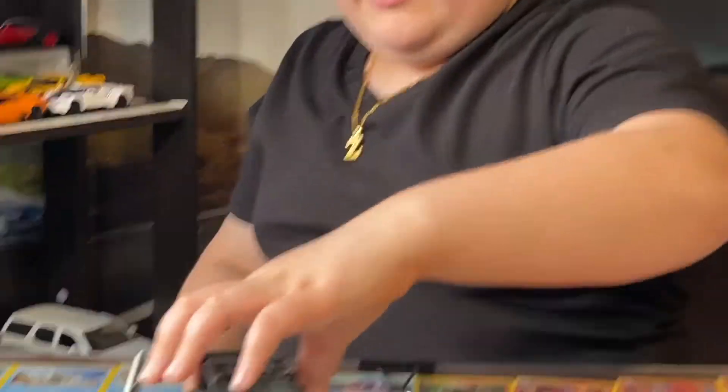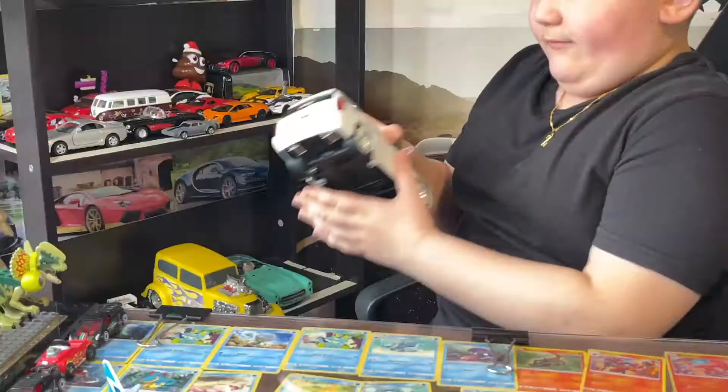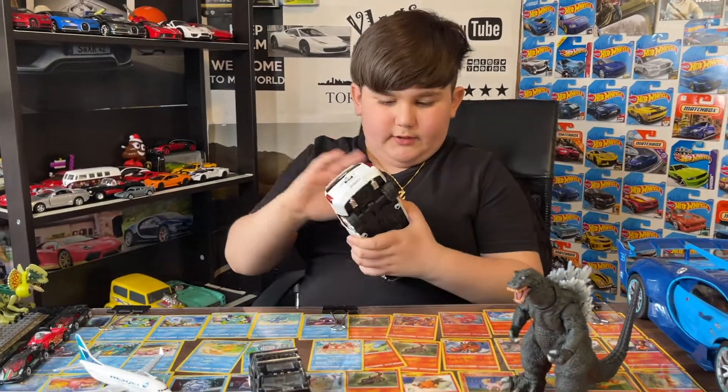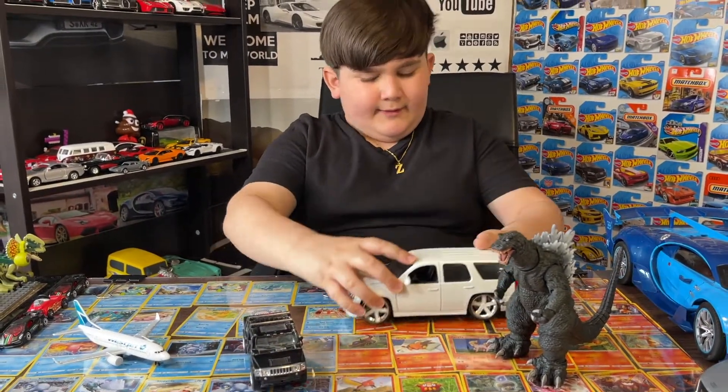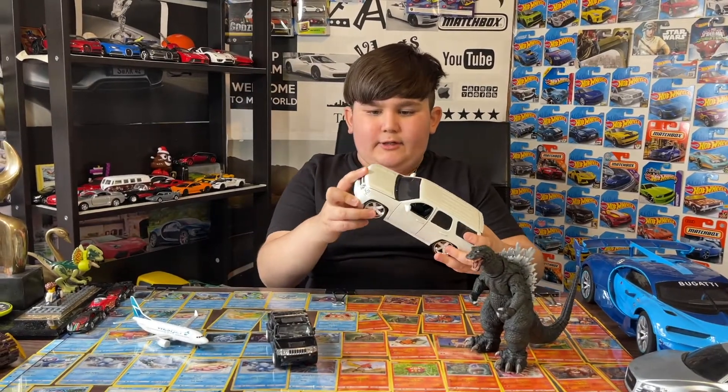It's a wind-up one, and it's also black. The next car we got is a Chevy I got from Winners. It's pretty nice — a white Chevy.